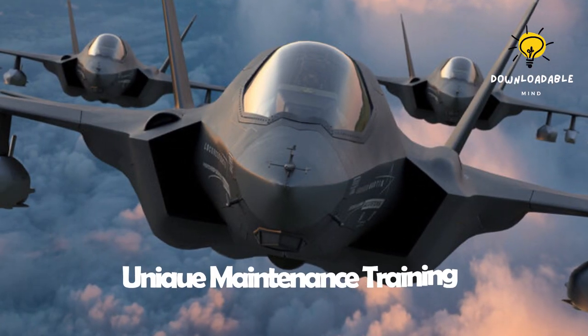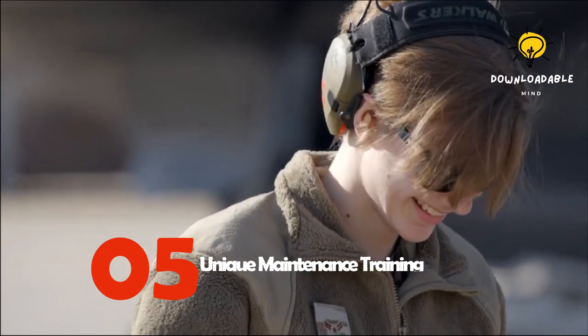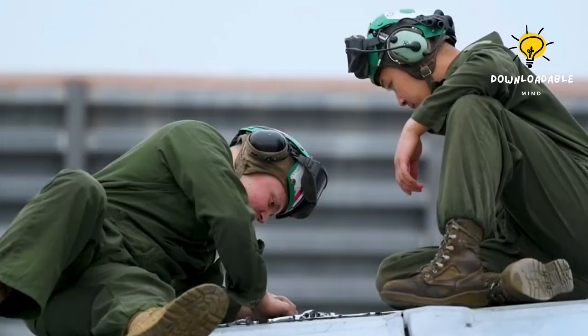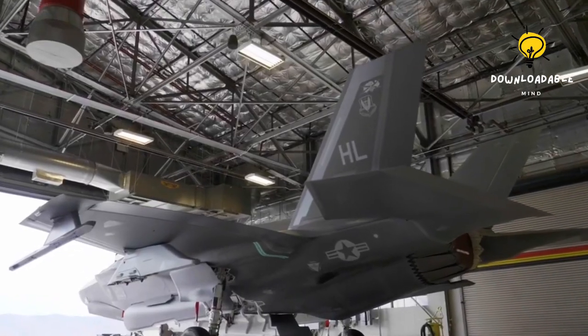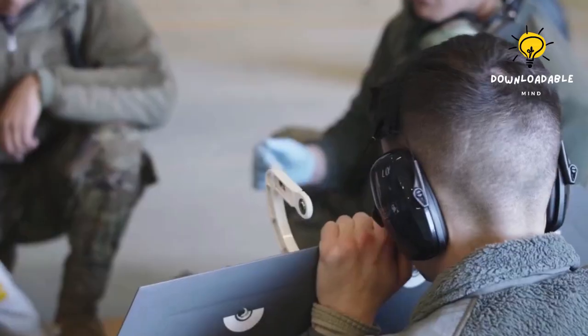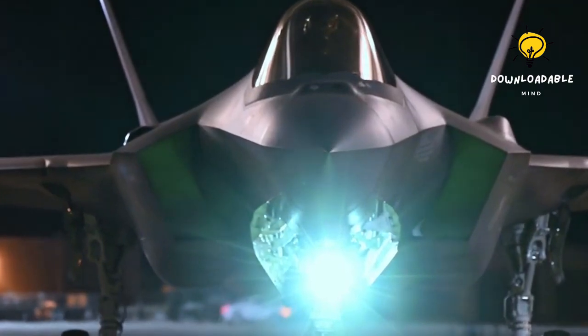Number 5: Unique Maintenance Training. Maintaining an aircraft requires a high level of expertise due to its power. The necessary training for maintainers takes place at Eglin Air Force Base and primarily involves practical exercises utilizing simulators. Unique devices are used by maintainers to perform tasks such as loading weapons onto the aircraft and maintaining the landing gear.